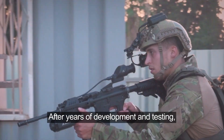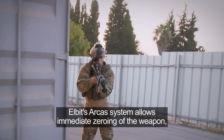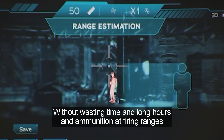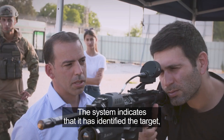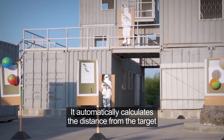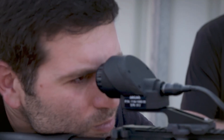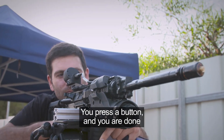After years of development and testing, ELBIT's ARCAS system allows immediate zeroing of the weapon without wasting time, long hours, or ammunition at firing ranges. The system indicates that it has identified the target on the right-hand side, automatically calculates the distance from the target, and determines the required position of the sight for the zeroing process. You press a button, and you're done — this is the zeroing process.